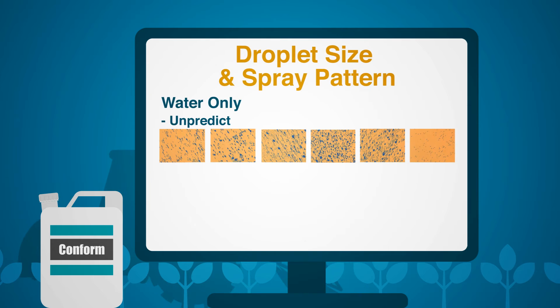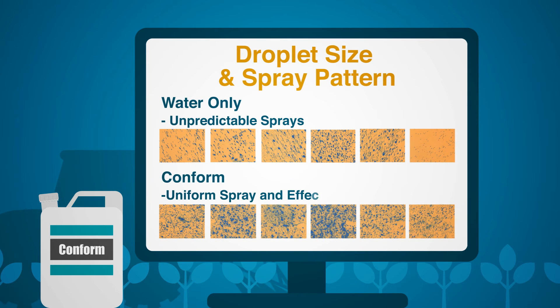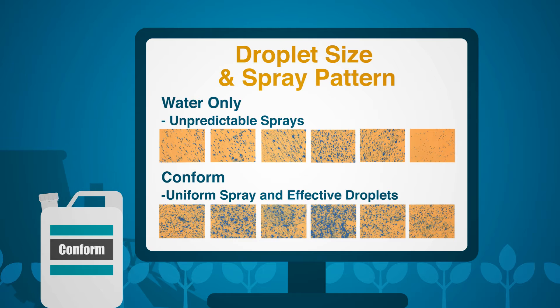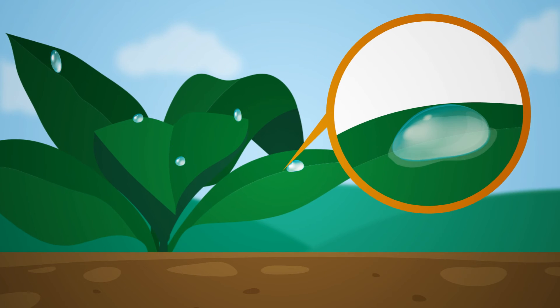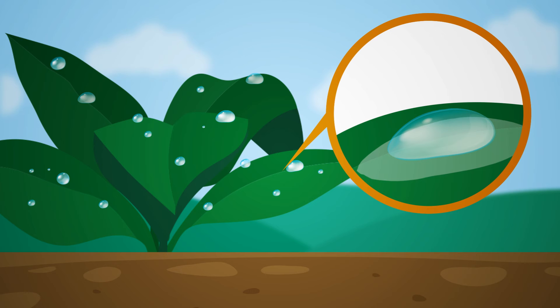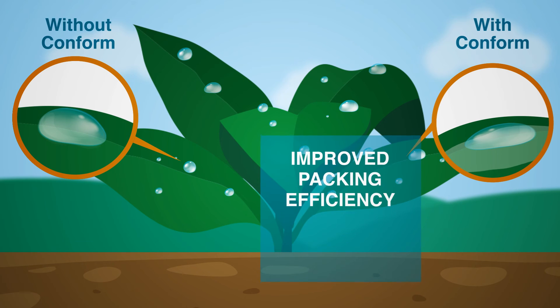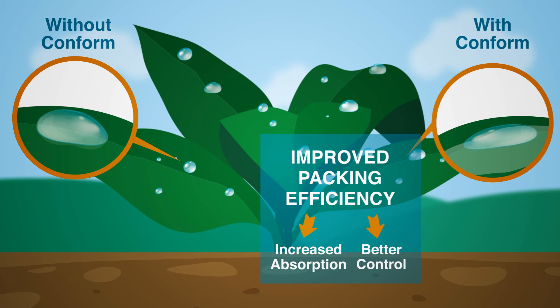In addition, this technology significantly reduces spray fines and keeps droplets at the most effective size while delivering a uniform spray pattern. This unique technology penetrates the canopy and adheres the solution to the leaf surface, resulting in more active ingredient remaining on the target. Improved packing efficiency on the leaf surface also allows for increased absorption and better control.